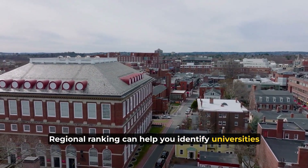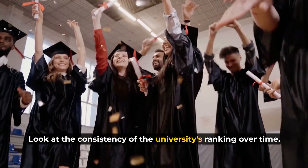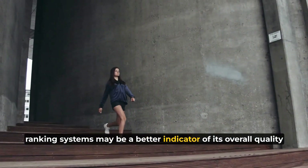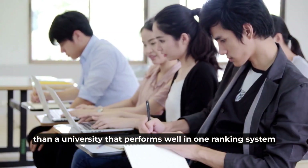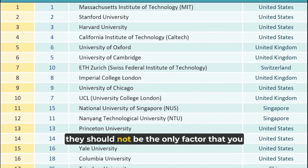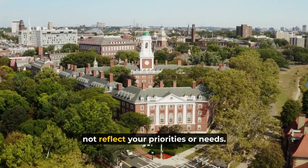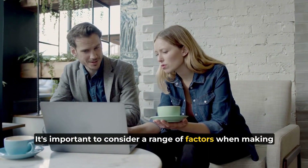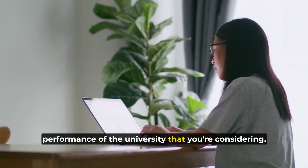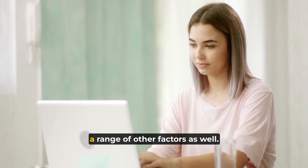Regional rankings can help you identify universities that may be a good fit for you but are not as well known nationally or internationally. Look at the consistency of the university's rankings over time — a university that consistently performs well across multiple ranking systems may be a better indicator of overall quality than one that performs well in one system but poorly in others. Don't rely solely on rankings. While they can be a useful tool, they should not be the only factor you consider. Rankings can be subjective and may not reflect your priorities or needs, so it's important to consider a range of factors when making your decision.